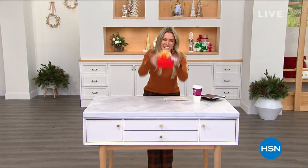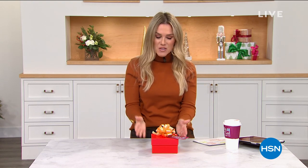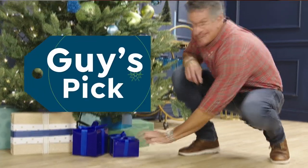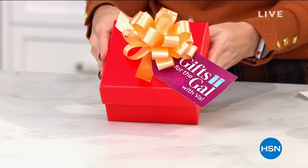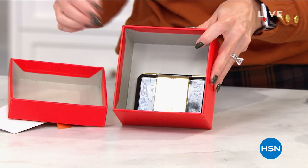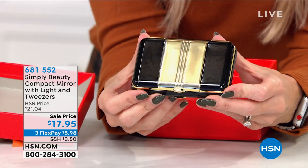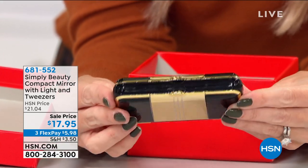You're watching Gifts for the Gal with Val. My name is Valerie Stubb. We've had a fun, fast, and furious show. Guy Yovan left us a gift — one of his chosen gifts for the ladies in his life. His show airs Saturday mornings from 7 a.m. to 9 a.m. Let's see what he brought. It's from Simply Beauty — a beautiful compact, black and gold design. You open it up and there's a mirror on one side, tweezers, and a light.